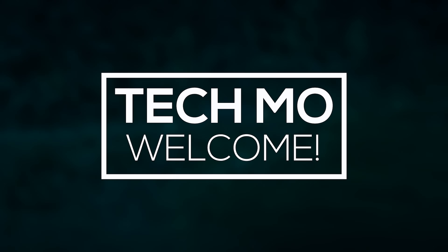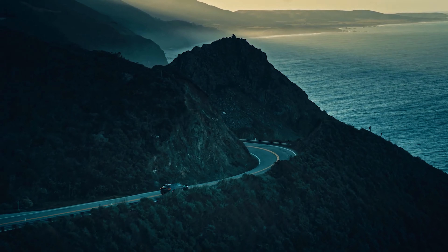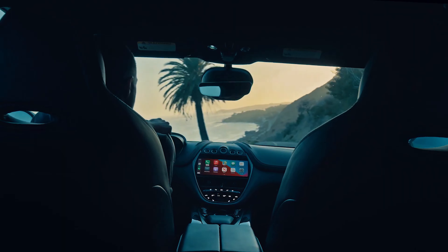Hello guys and welcome to Tecmo. Today in this video, we will look at the top 10 Aston Martin cars in the world. Make sure you stay tuned till the end of the video to know what these cars are.